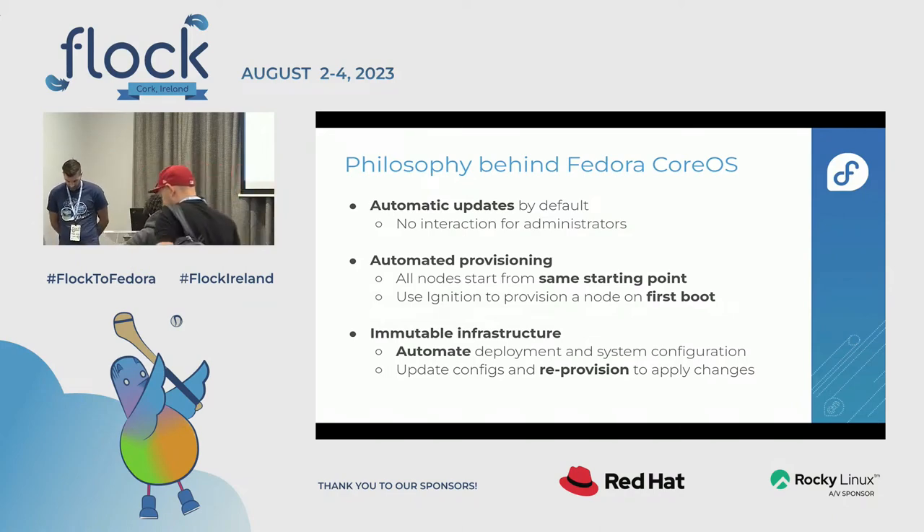The philosophy of CoreOS comes from the merge between Container Linux and Atomic Host — taking the best of each project. This resulted in key values: automatic updates, which is something only Fedora CoreOS does in Fedora, so users don't have to worry about the OS; automated provisioning, making it easier to manage one or a thousand identical nodes; and immutable infrastructure, which leverages OSTree technology to make it easier to update nodes.